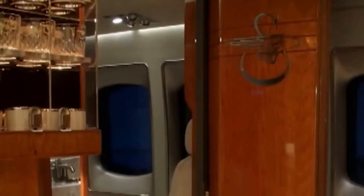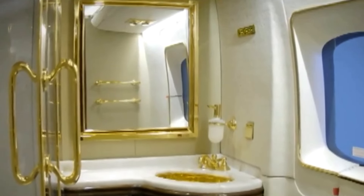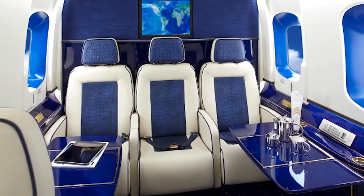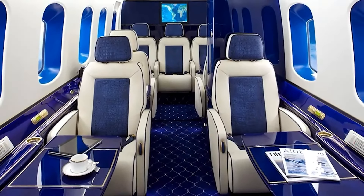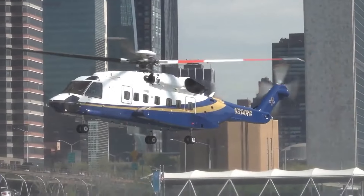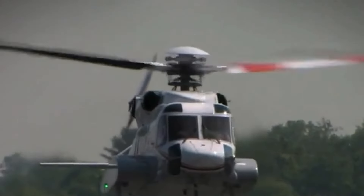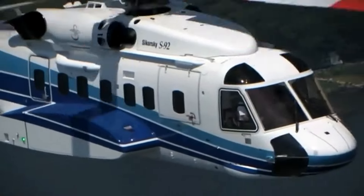Some versions of the S-92 have even included a minibar or kitchenette, ensuring passengers have access to refreshments during longer flights. If you're using the helicopter for business, you can convert part of the cabin into a private office, with noise-canceling technology ensuring meetings can happen in complete privacy and silence, even while in flight. The large panoramic windows allow for incredible views, whether you're hovering over a city skyline or soaring across a rugged coastline, ensuring you never miss a detail of the world below.